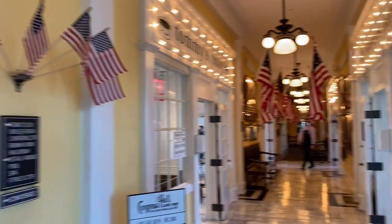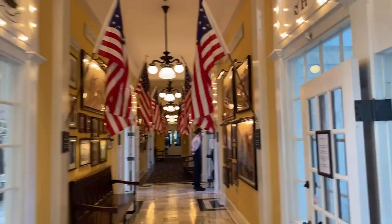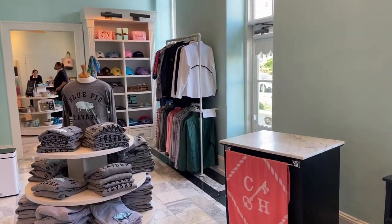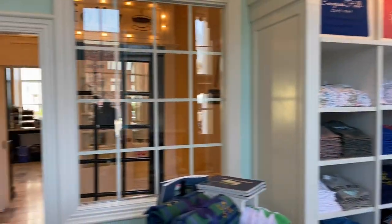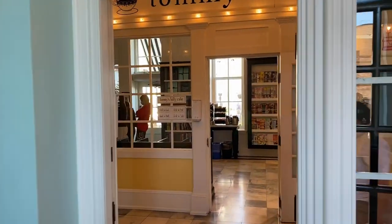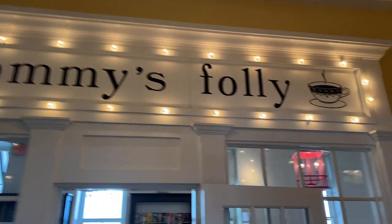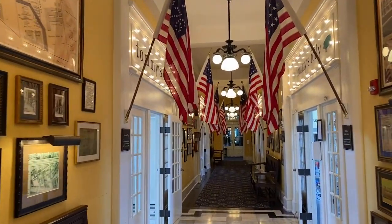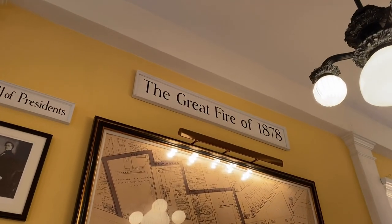We have a bunch of stores here. We've got a gift shop here. A lot of history on the wall, talking about the Great Fire of 1878.